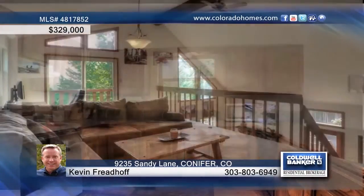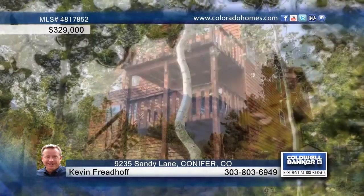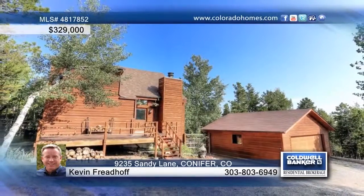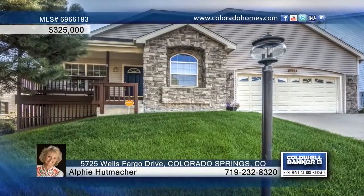This beautifully remodeled three-bedroom, two-bath home features a stunning entry that opens to a great room with spotless hardwood floors, cozy moss rock wood-burning stove, and soaring ceilings. The open kitchen is equipped with nice cabinets, countertops, and appliances. Upstairs you'll love the huge open loft that could easily be converted to a third bedroom. Outside you'll love the decks and gorgeous surroundings. This is a must-see property with Kevin Friedhoff.